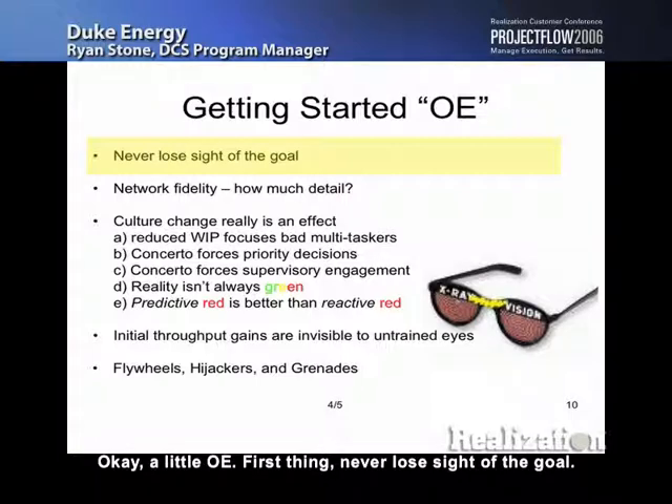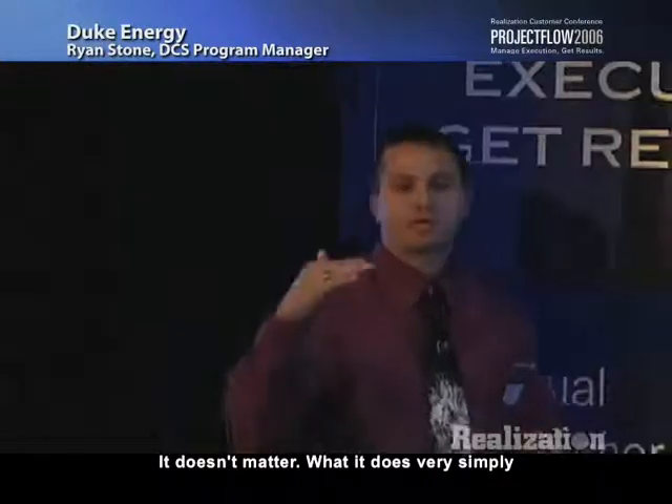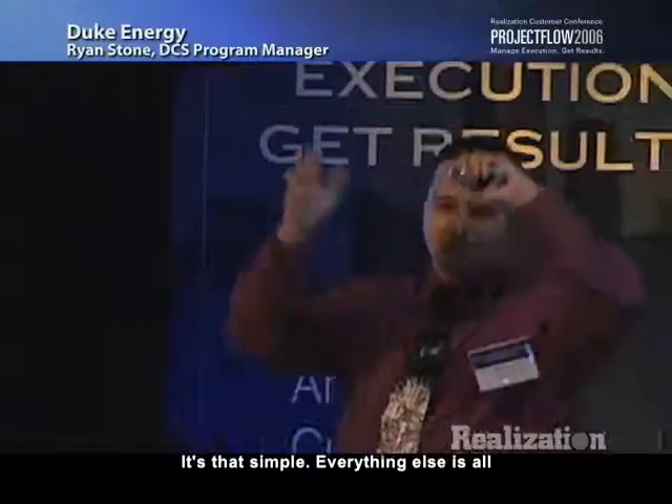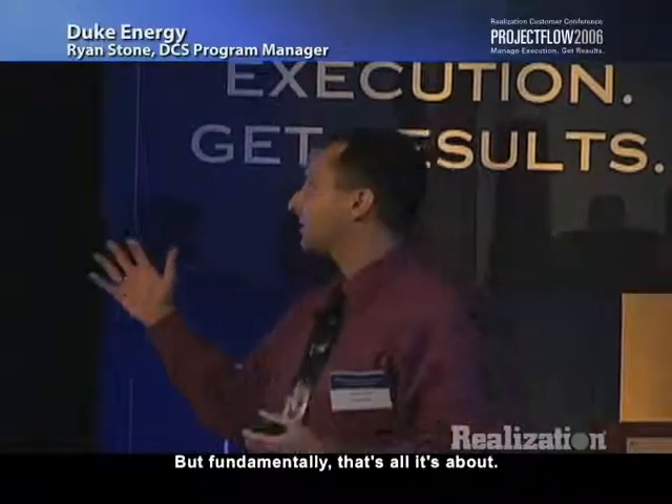A little operating experience. First thing: never lose sight of the goal. Don't get bogged down in all the details of the software tool when you talk to your managers — it's real easy to get dragged into 'does it do this, does it do that?' It doesn't matter. What it does very simply is get the right resource working on the right task at the right time. From the management level, it allows you to make decisions that ensure the right resource gets the right task at the right time. Everything else is magic behind the scenes, but fundamentally that's all it's about.